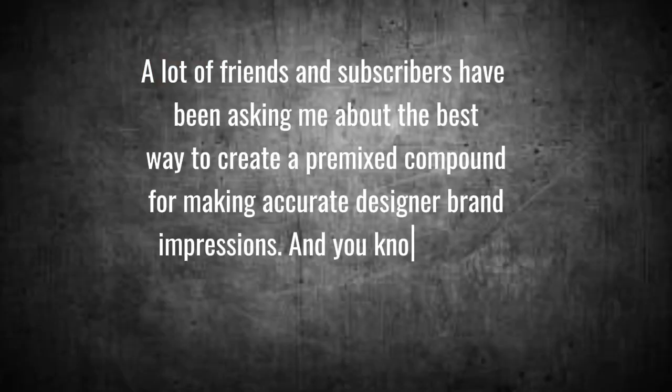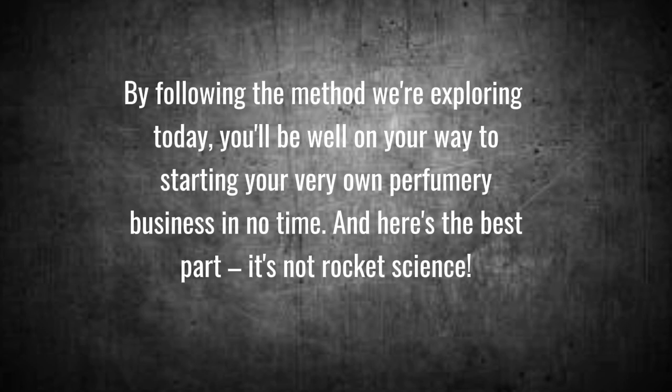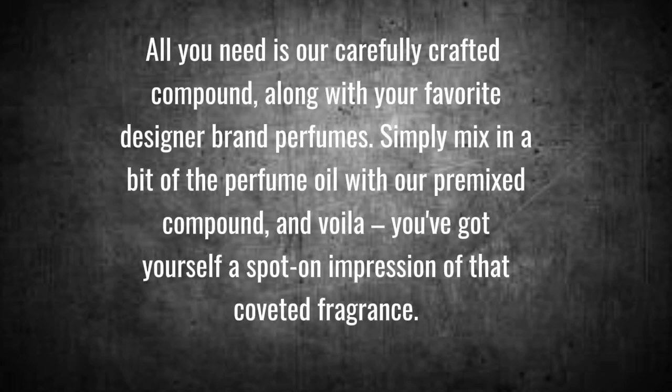A lot of friends and subscribers have been asking me about the best way to create a premix compound for making accurate designer brand impressions. By following the method we're exploring today, you'll be well on your way to starting your very own perfumery business in no time. All you need is our carefully crafted compound along with your favorite designer brand perfumes — simply mix in a bit of the perfume oil with our premixed compound and voilà, you've got yourself a spot-on impression of that coveted fragrance.